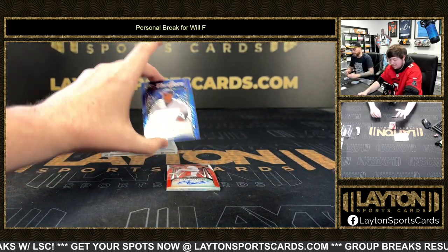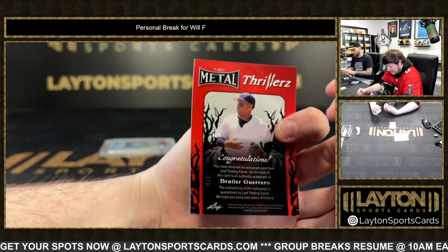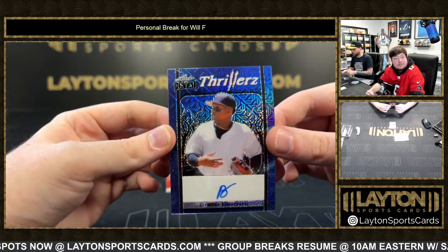Got Brayler Guerrero on the thrillers auto — back-to-back Brayler Guerrero, four of six.